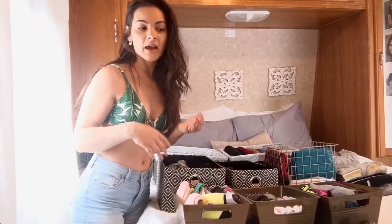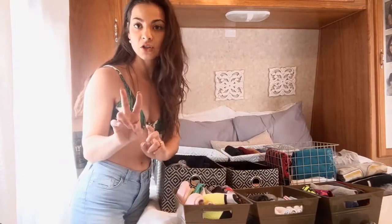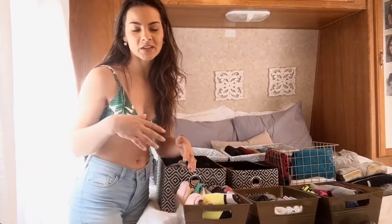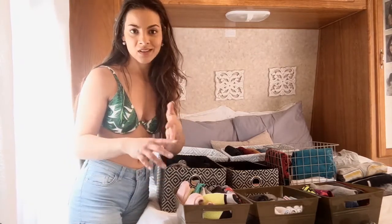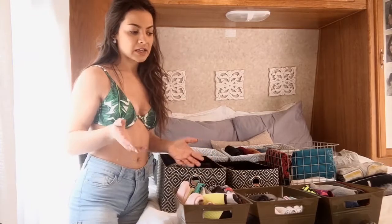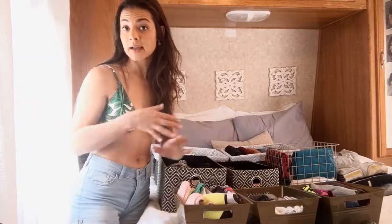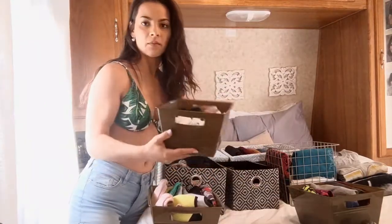In the RV specifically, I don't have a dresser or any drawers whatsoever. There are two tiny drawers but they're not very big or sensible for much, so I keep batteries, chargers, and miscellaneous jewelry in those. Other than that, all of my folded clothes are in bins. I also have jackets, shirts, and dresses on hangers - that's all I have hung.